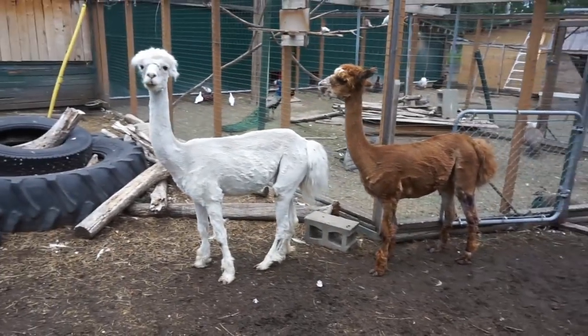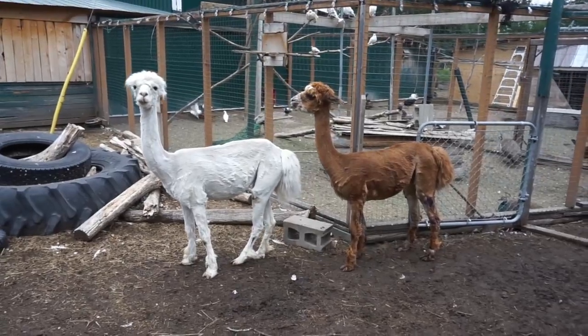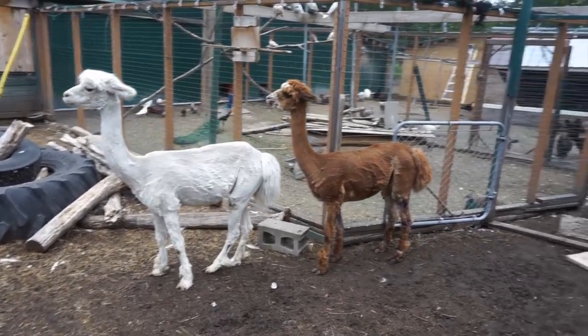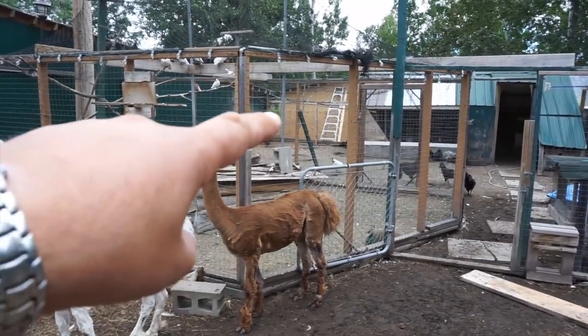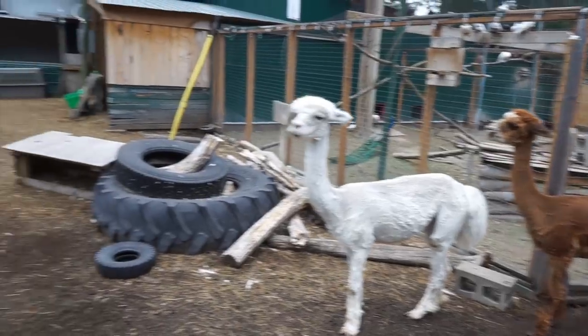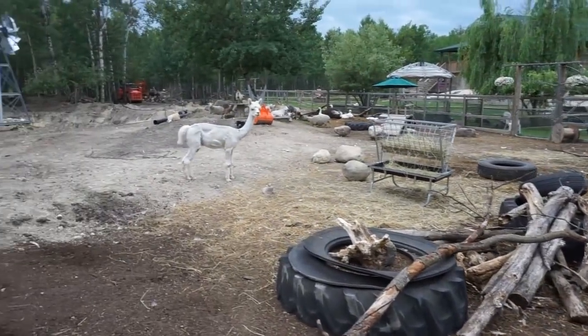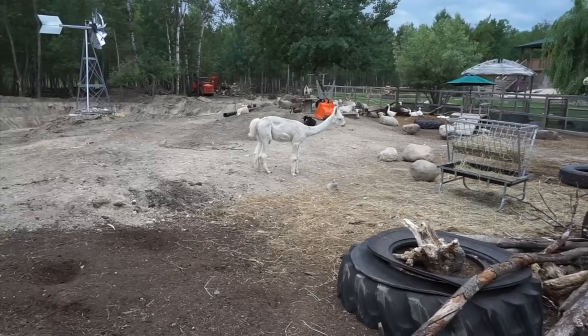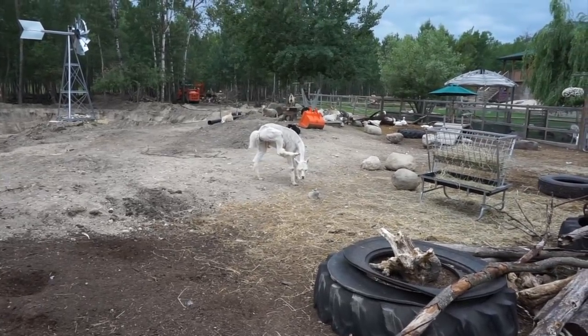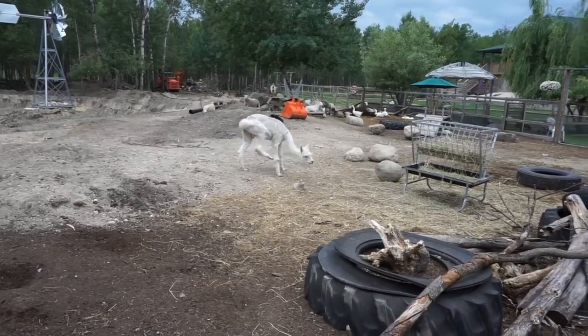Now you'll notice if you've been watching, one of them's missing — which is Marl or Marlene. It turned out he was a boy and we've actually put him up front for now with Carl and the ponies, because him and Barry were getting into a fight. Barry's alpha and he was running around chasing him and biting at him. So we needed to separate them.